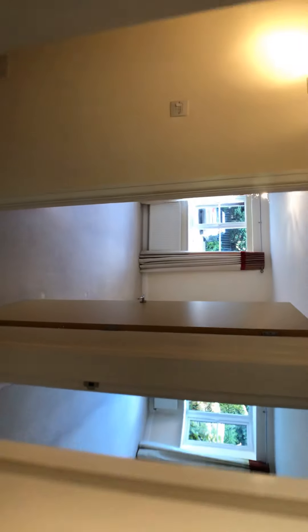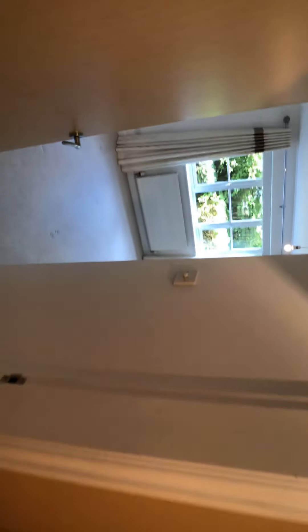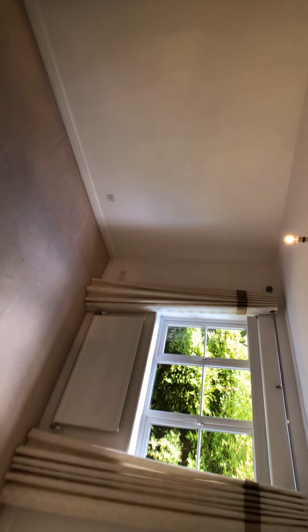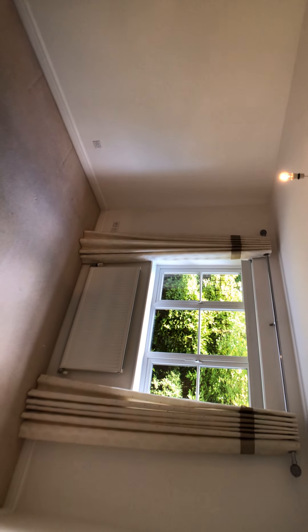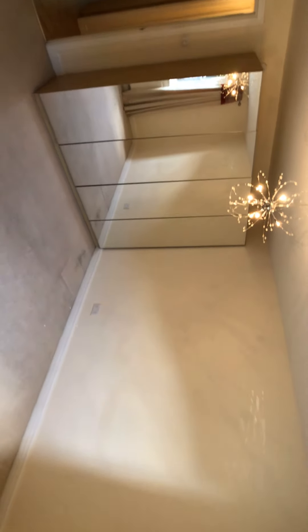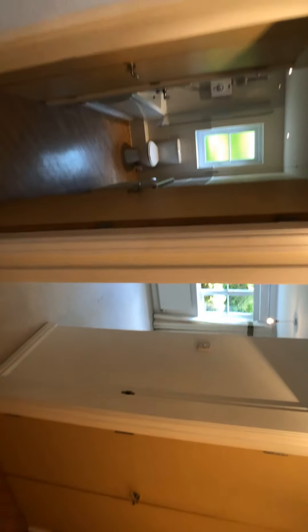These apartments are always very popular with first-time buyers and buy-to-let investors. This one has two double bedrooms, making it particularly popular with people looking to rent and share the tenancy — you get two fairly equal-sized bedrooms. That's number 47 Chamberlain Drive, available to view now.